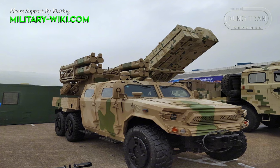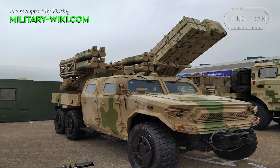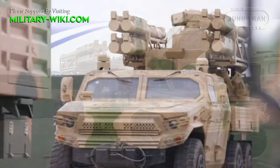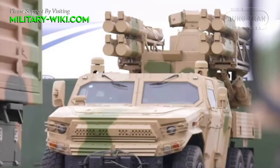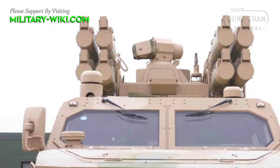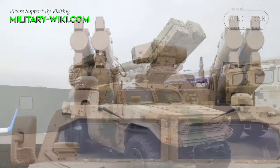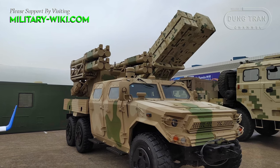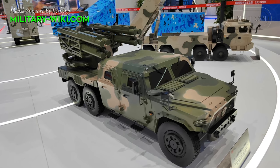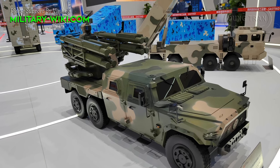The system is mainly used to provide escort air defense for ground mechanized troops and to provide fixed-site air defense for high-value assets such as military bases, airports, oil fields, and ports. The vehicle is fitted with a weapon station consisting of two pods of four ready-to-fire missile containers, each with a surface-to-air missile using infrared emission technology. The missile of the FB-10A has a maximum firing range of 10 km.